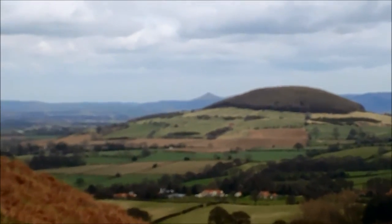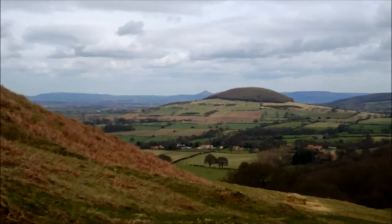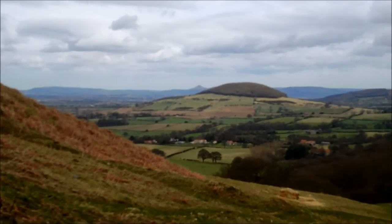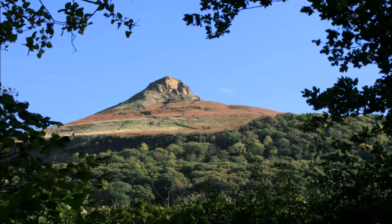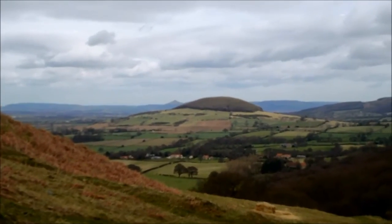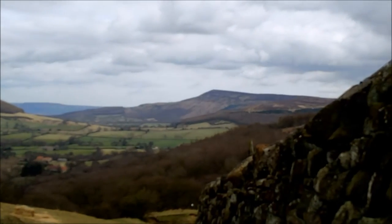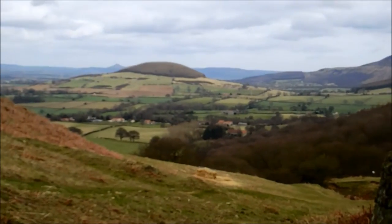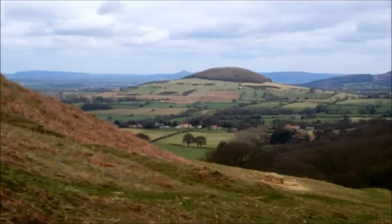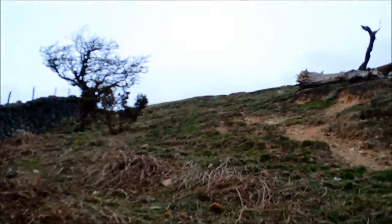That little pointy bit in the background, that could barely call itself a hill, is Raspberry Topping, which was featured on my last video. So that gets you an idea — that's it, a distance away. How do you get up there, really?